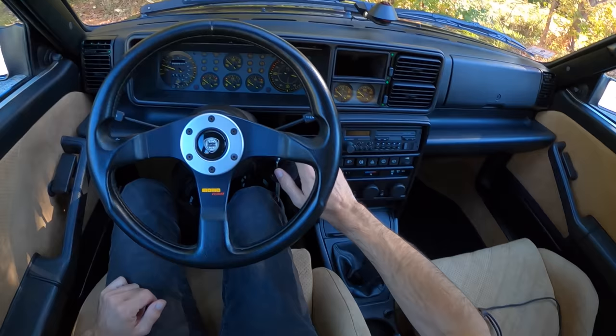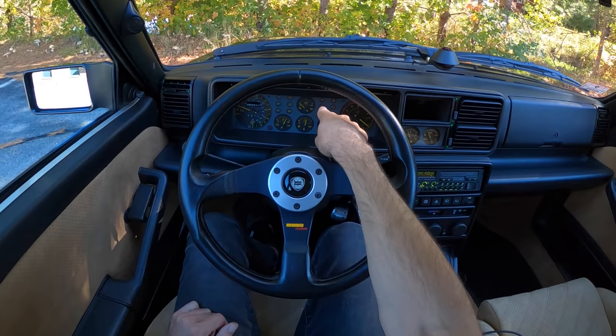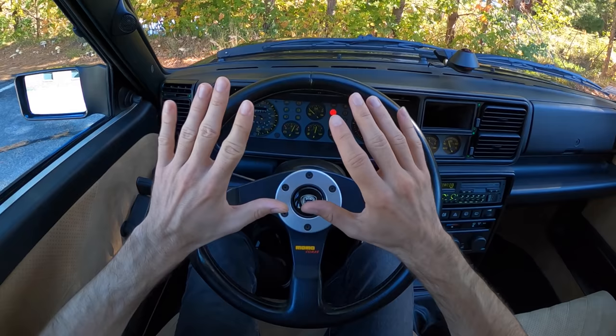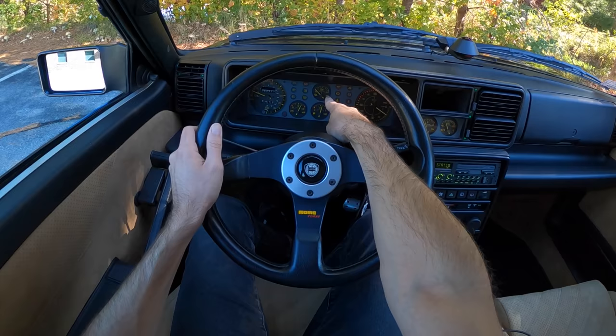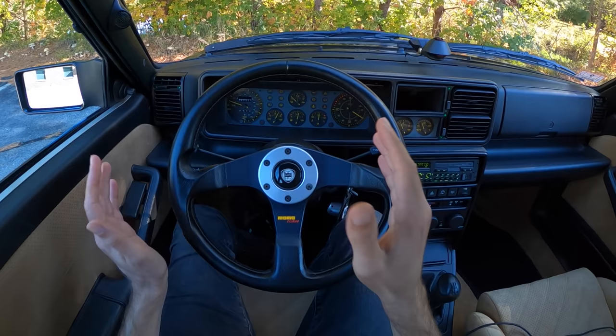It jumps right to life. There's a blinking light on the dashboard — that's not an 'oh no, everything's wrong' situation; it's just telling me my handbrake is up. We've got a boost gauge front and center, speedometer, fuel, voltage, and water temperature. That water temp will come way down as we start driving since we've just been idling. We've got our five-speed in a traditional H-pattern as well.